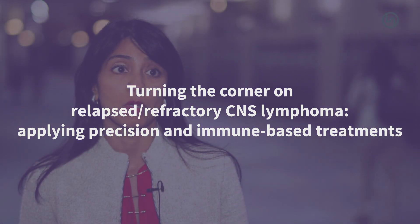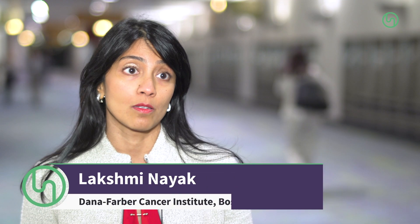Primary central nervous system lymphoma is a non-Hodgkin's lymphoma that is restricted to the central nervous system — the brain, spinal cord, eyes, and cerebrospinal fluid. There have been significant advances in treatment of this disease; however, relapses and recurrences continue to occur in about 50% of patients. Additionally, a third of patients are refractory to the primary initial therapy. For this reason, there is an unmet need for relapsed and refractory primary CNS lymphoma.